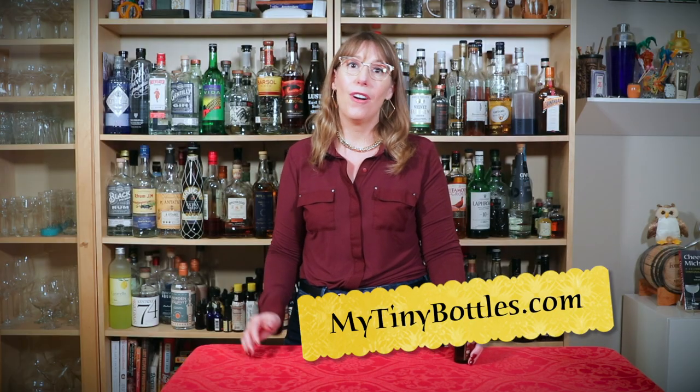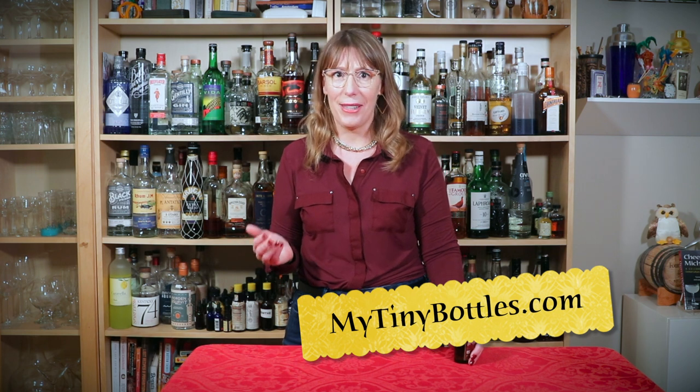If you enjoyed this video, please like or comment below. Want to see more? Hit the subscribe button. You can also check out MyTinyBottles.com for all that bottle dating nerdiness I was talking about, as well as a deeper dive into each bottle, including blogs and podcasts. And finally, follow MyTinyBottles on all your socials.